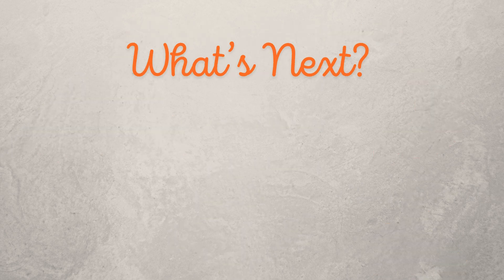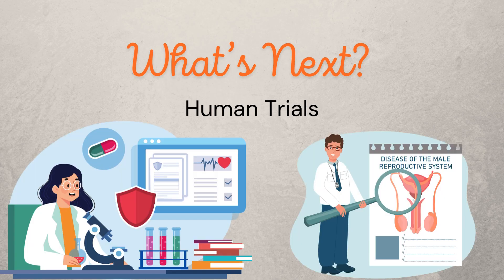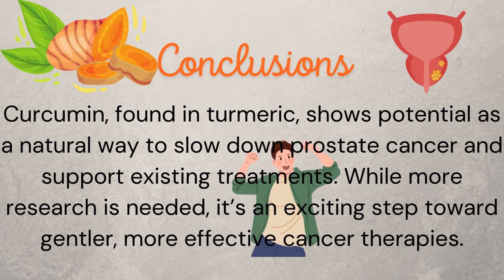What's next? Human trials. Clinical studies are essential to see if curcumin works effectively in people with prostate cancer. The bottom line: curcumin, found in turmeric, shows potential as a natural way to slow down prostate cancer and support existing treatments. While more research is needed, it's an exciting step toward gentler, more effective cancer therapies.